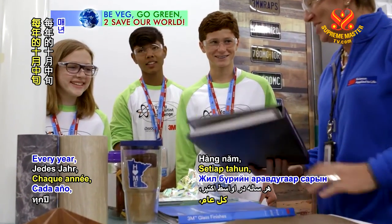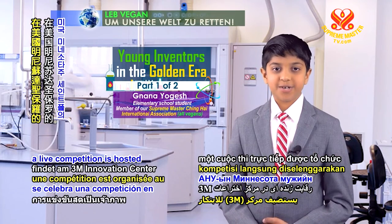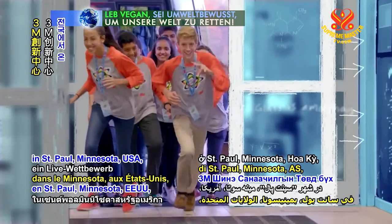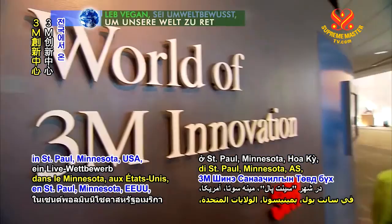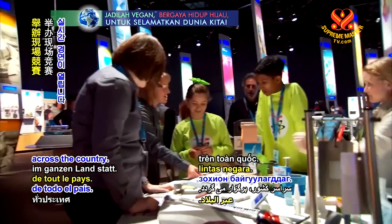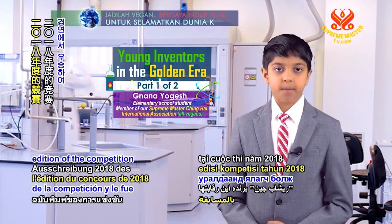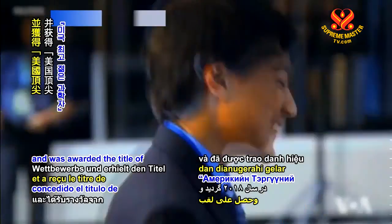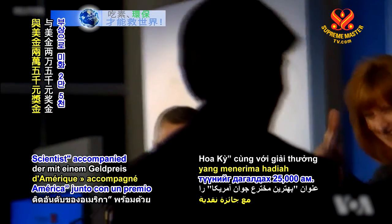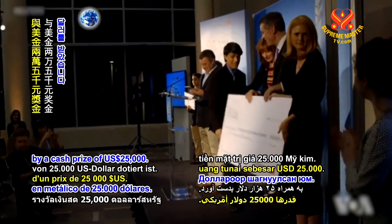The Discovery Education 3M Young Scientist Challenge inspires children to create innovative, problem-solving projects which can be applied to real-life situations. Every year around mid-October, a live competition is hosted at the 3M Innovation Center in St. Paul, Minnesota, USA, for middle school students across the country. Rishab Jain won the 2018 edition of the competition and was awarded the title of America's top young scientist, accompanied by a cash prize of $25,000 US dollars.